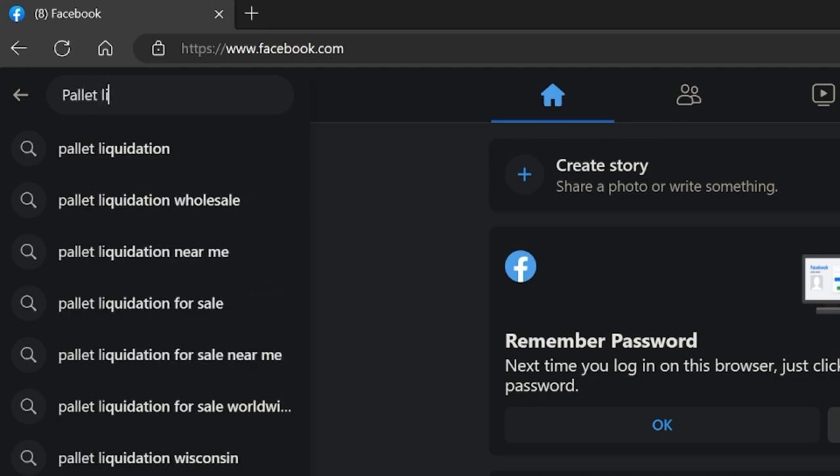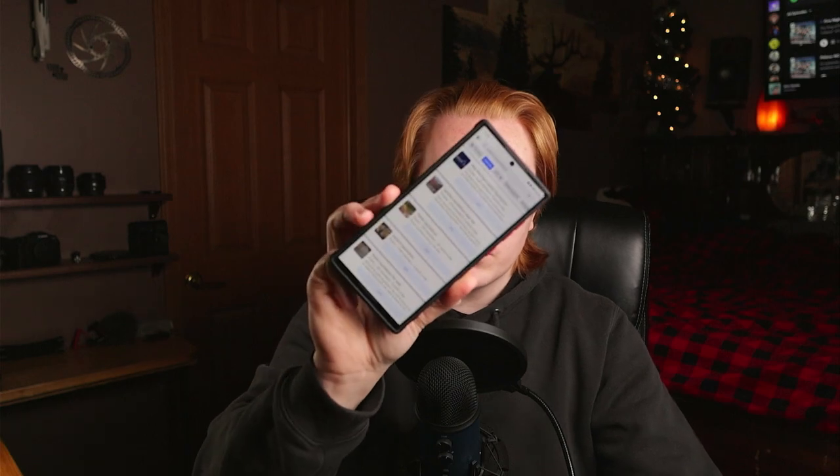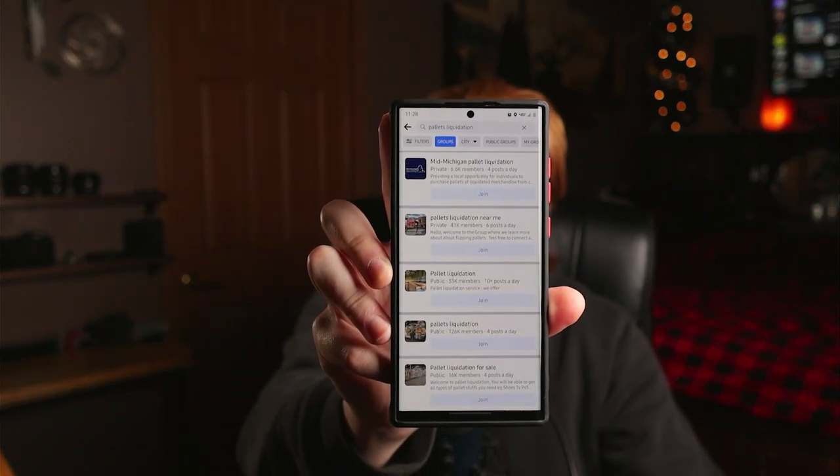Step number one is finding someone that sells these pallets — these people are called pallet liquidators. Go on Facebook and type 'pallet liquidation' in the search bar and hit enter. A bunch of Facebook groups should pop up, and generally these groups are run by people that sell pallets. For example, the first result on my phone is Mid Michigan Pallet Liquidation, which is actually the liquidator I use, located in Bay City, Michigan.